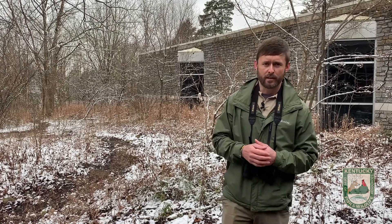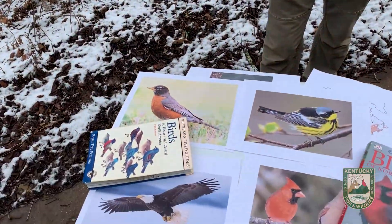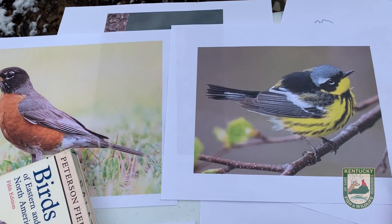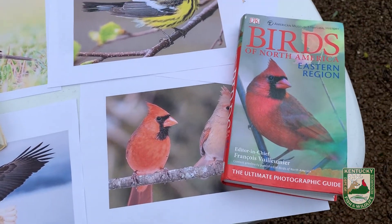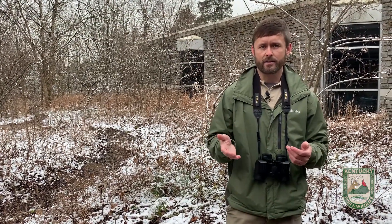Have you ever noticed that you see different birds at different times of the year? For example, you might see and hear a lot of brightly colorful songbirds in the spring and in the summer, and then not see them at all in the fall or the winter. And in the winter you might have birds that show up in your backyard or at your bird feeders that you don't remember seeing at all during the spring or the summer.